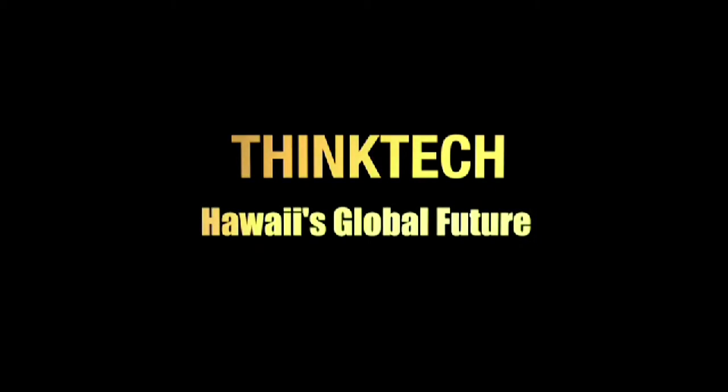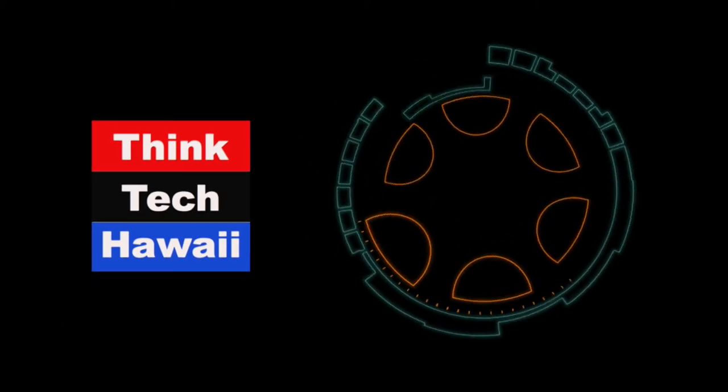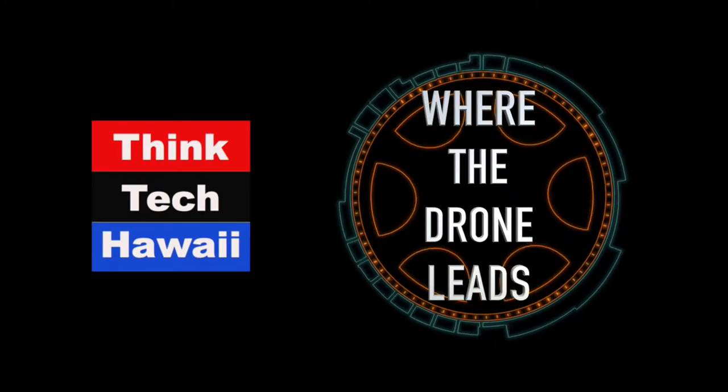This is ThinkTech Hawaii Community Matters. It is Thursday afternoon, folks. Ted Ralston here in our studio, downtown Honolulu, ThinkTech Studios, with our show, Where the Drone Leads.